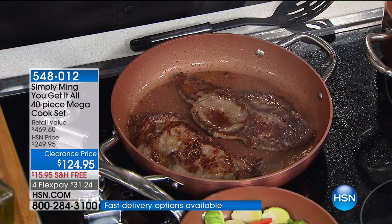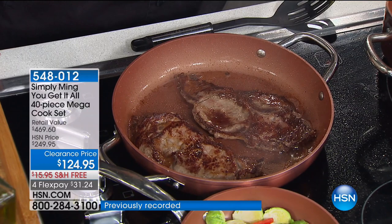PFOA free — a lot of times we say that and don't know what it means. I actually had to look it up. What that means is it's a more responsible manufacturing process for the environment. So we love that — if you can have better cookware that performs better, works better, is going to make you a better cook, and it's better for the environment when we make it, it's win-win. We don't need any extra chemicals in our food.